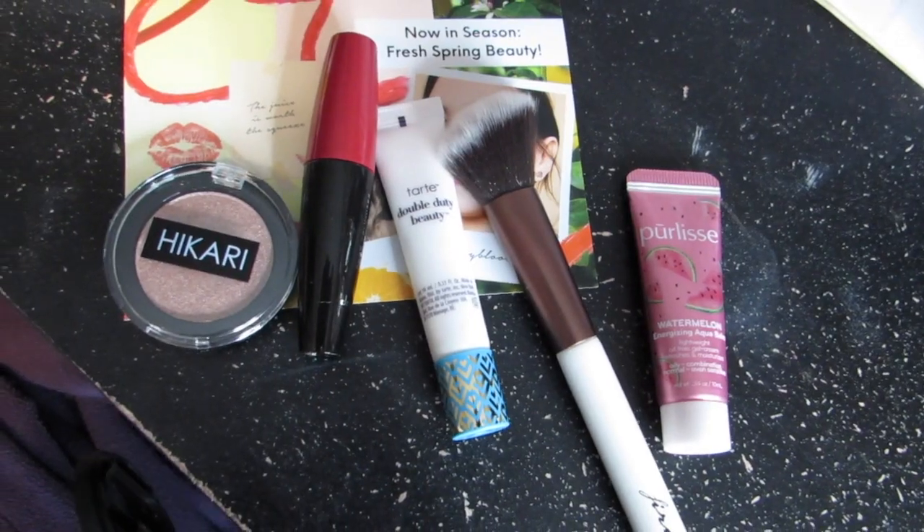Everything will be listed in the description box below, Ipsy and otherwise, as well as videos that I mentioned and possible follow-up reviews for some of these products. So if you feel like seeing how I got this look and all the details, keep on watching. Let's go ahead and jump right into this.